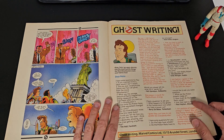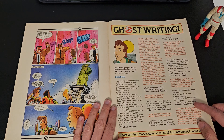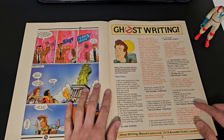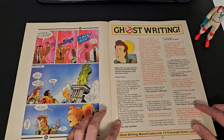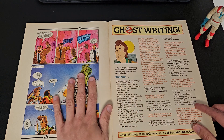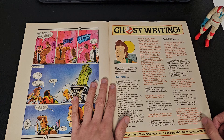Then we have a letters page called 'Ghost Writing,' addressed to Peter — who looks so different from Bill Murray. Someone has written in with some questions and Peter answers them, which is nice. I never did get my letters published in a comic when I was younger, but that might be something to do with the fact I never actually wrote one — though my brother did, and he was very happy about that.